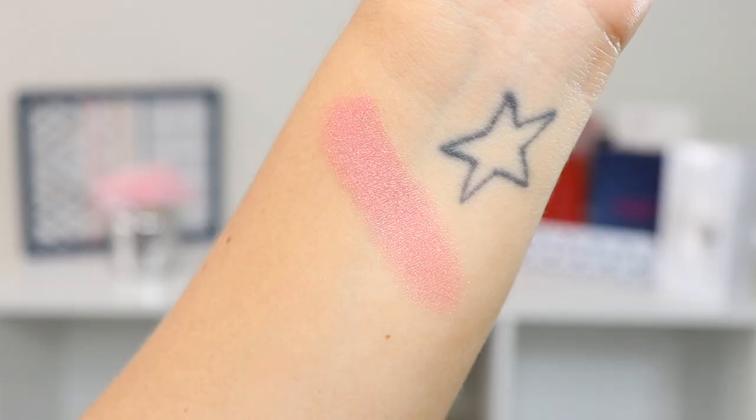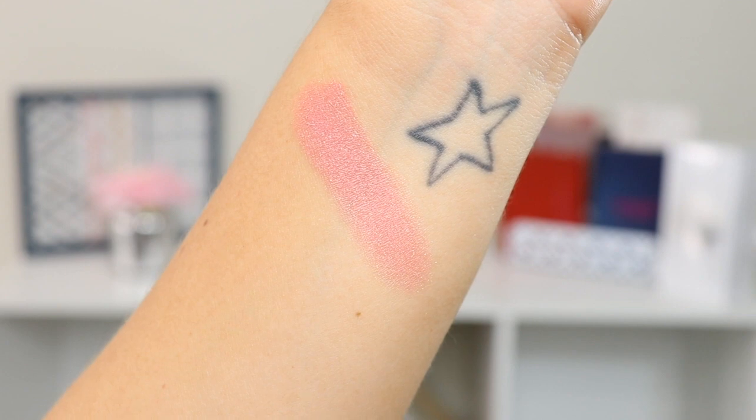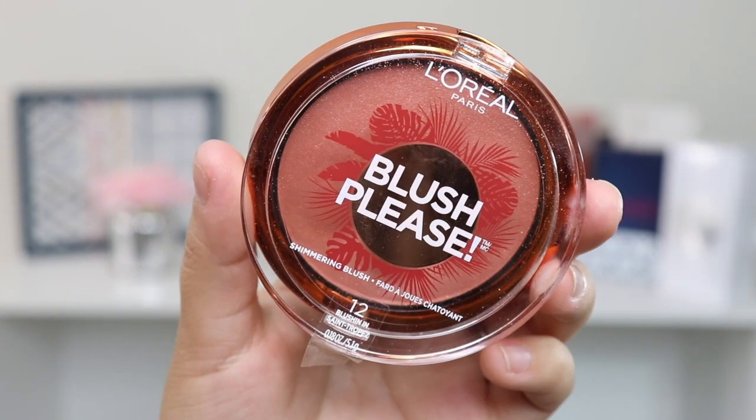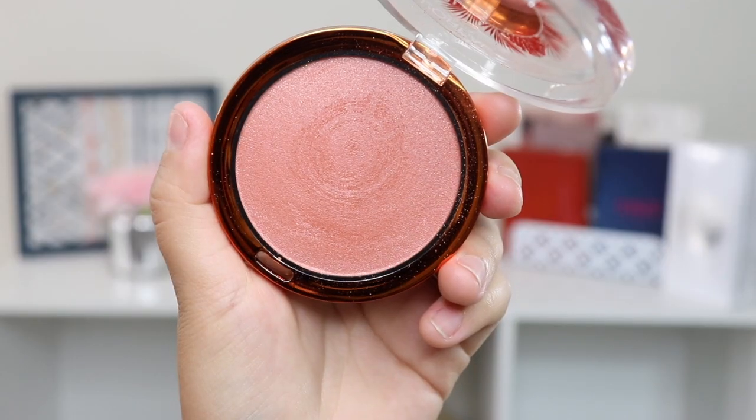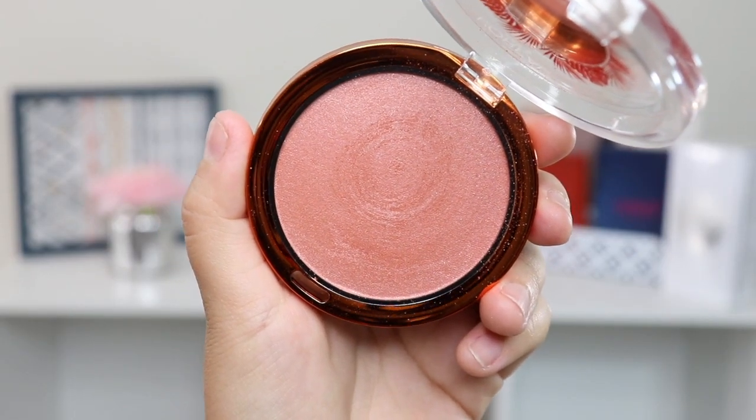I also got two of their blushes. I only saw two shades, so I got number 11, Blushing in Riviera, and number 12, Blushing in Saint Tropez. These are shimmering blushes — I usually prefer matte blushes — but they looked really pretty and I really wanted to try them out.